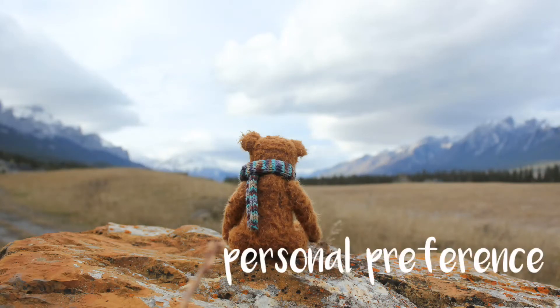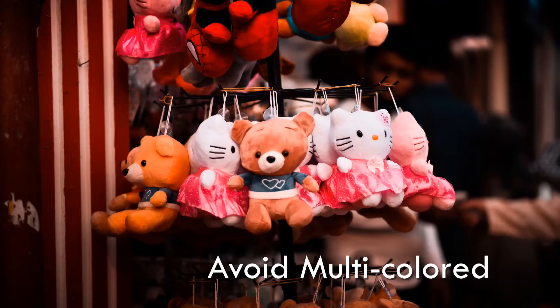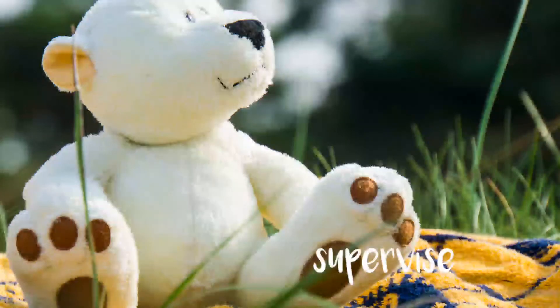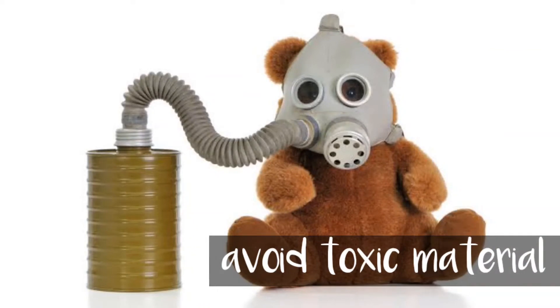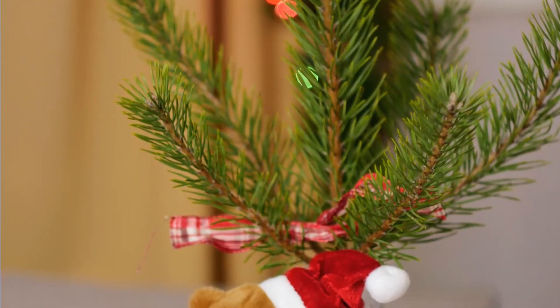Personal preferences, cheap teddy bears, avoid multicolored, instructions, supervise, avoid toxic material, label, appropriate buying.